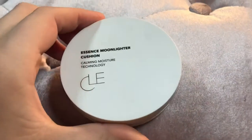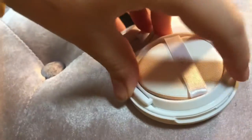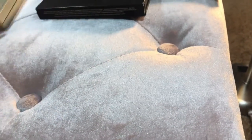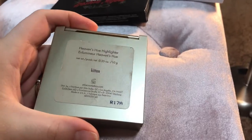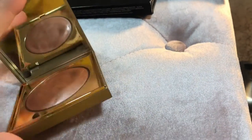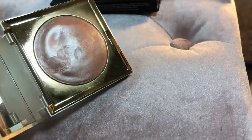I have this Essence Moonlight Cushion — it's like a cushion highlighter. I'm going to be getting rid of this; I just don't reach for this very often. And then I have a Stila highlighter, the Heaven's Hue highlighter in Kitten. This is one of their putty highlighters. I love this thing, we are definitely keeping that.